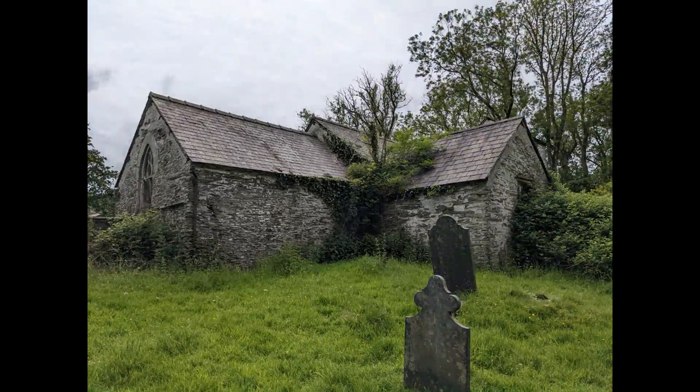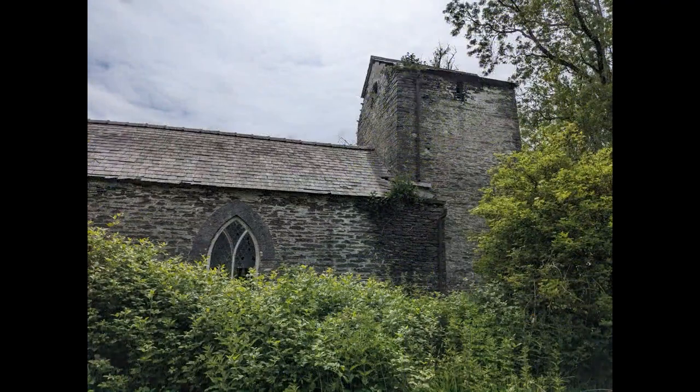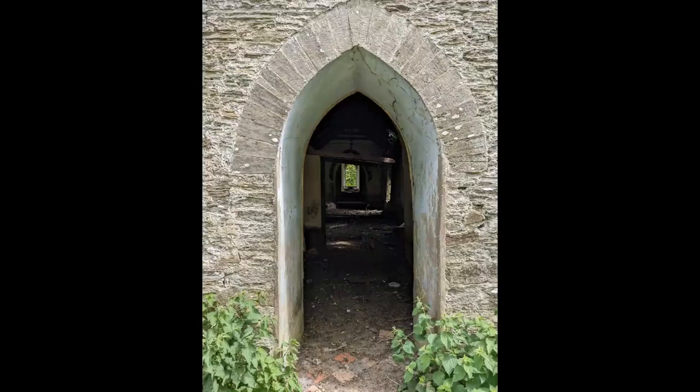This church was surplus to requirements, and in an area which was predominantly chapel-going, not church-going. It's open, as in it doesn't have a door. So let's go in and have a look.